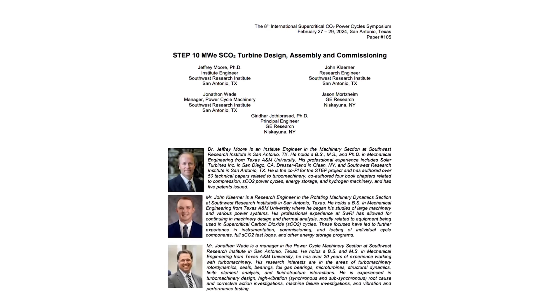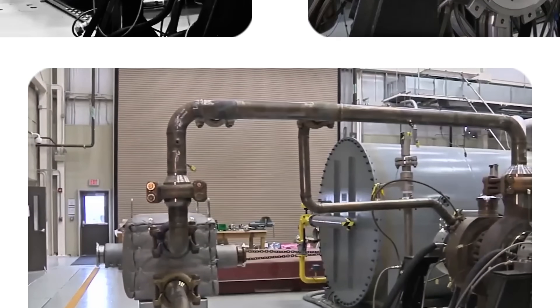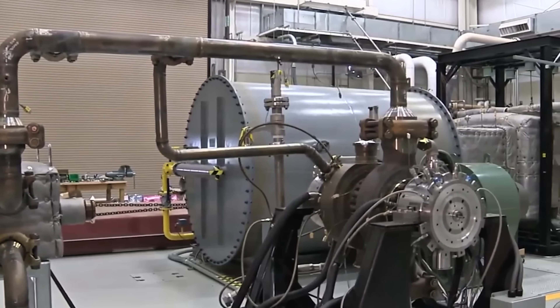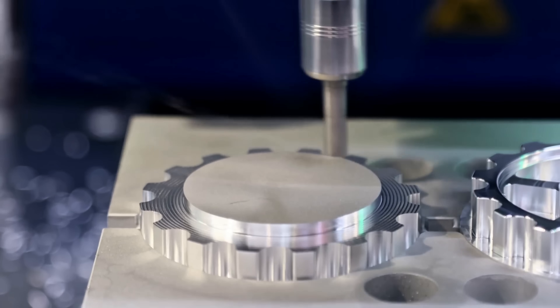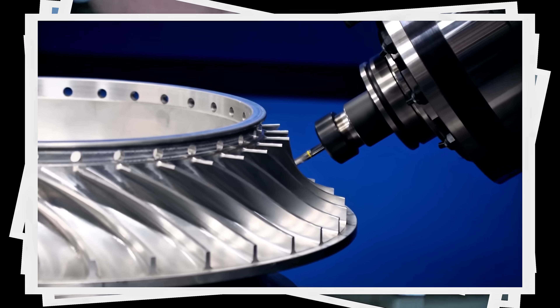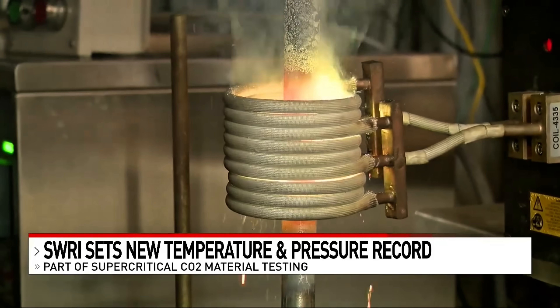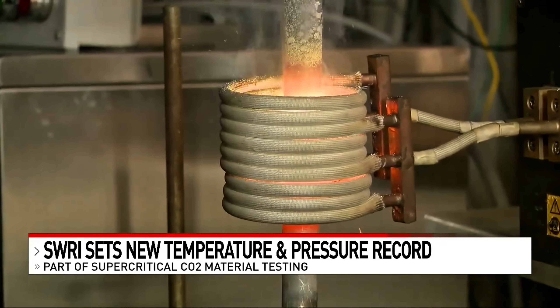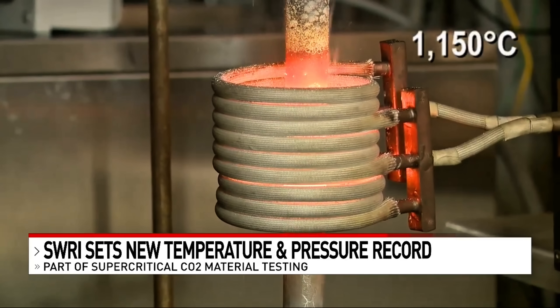There's an environmental bonus too. The CO2 in this system is non-toxic and simply circulates in a closed loop — it doesn't get burned or create any new emissions. If the CO2 fed into the system comes from captured emissions, say from another factory or even pulled from the air, then the process actually reduces greenhouse gases. In effect, we're using a waste gas to generate power.